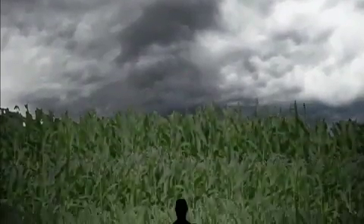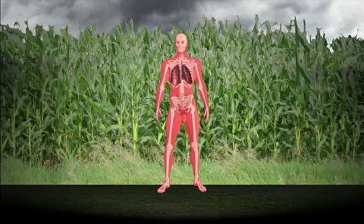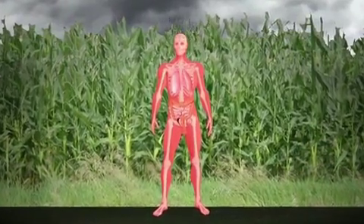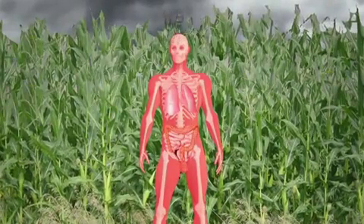In the Philippines, people living next to a genetically engineered cornfield developed recurring skin, respiratory, and intestinal problems. Blood tests were done on 39 of the Filipinos, and it was revealed that their immune system was affected by the BT toxin that the corn had released.